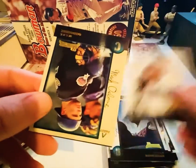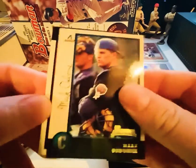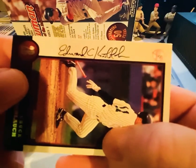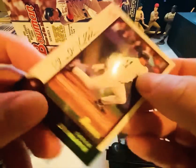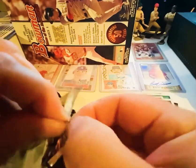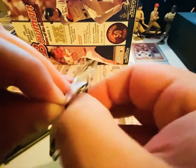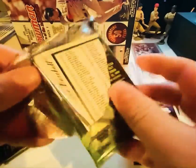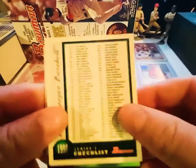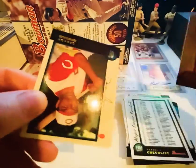Got a Gary Sheffield like that. Ben Ford, Mark Osborne, and then Chuck Knobloch. Urbina on the backside there — nice Rico Bronia parallel.